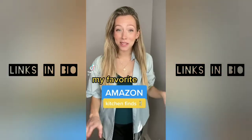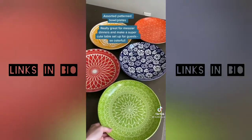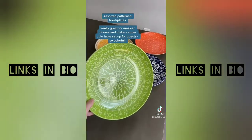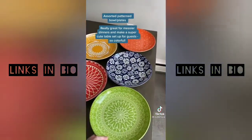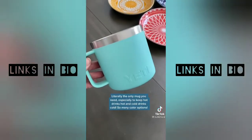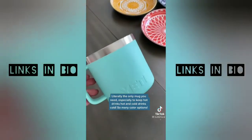I want to show you some of my favorite Amazon home finds for the kitchen. First off, I got these plates. They're like a mix of a bowl and a plate, so they are perfect for serving dinner, and they come in this super cute assorted pack. I will never buy another mug again — this Yeti mug keeps my coffee warm all morning, and it comes in so many cute colors.